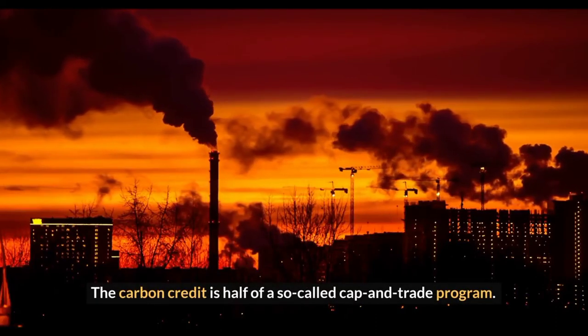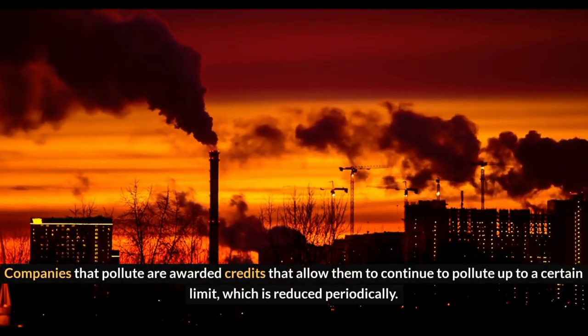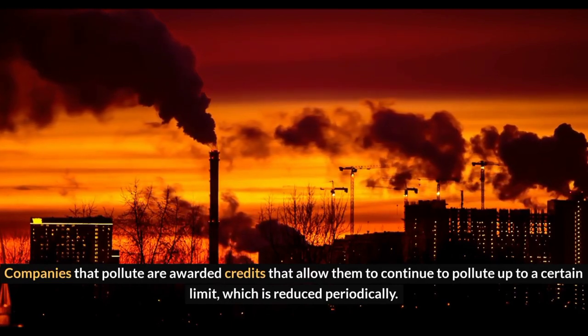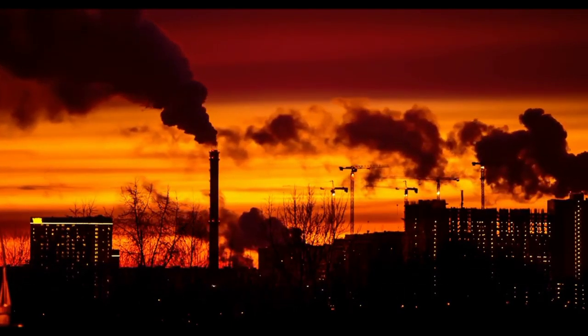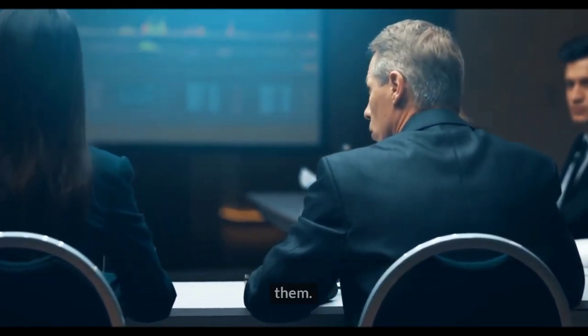The carbon credit is half of a so-called cap-and-trade program. Companies that pollute are awarded credits that allow them to continue to pollute up to a certain limit, which is reduced periodically. Meanwhile, the company may sell any unneeded credits to another company that needs them.